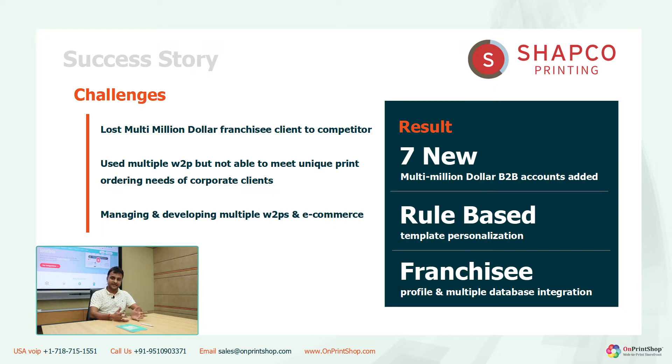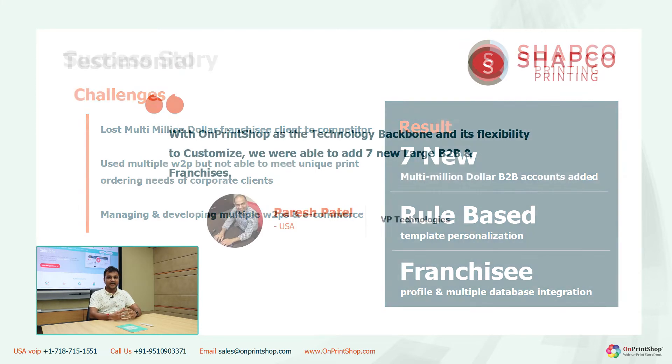So we integrated a third-party designer studio and customized the storefront where users are submitting details via form, and in the backend the template is getting personalized with the designer studio API. Along with that, we also integrated the platform with their internal MIS warehousing API for end-to-end automation. With the same system, today they have acquired seven new multi-million dollar franchisee corporate accounts with customized technology.